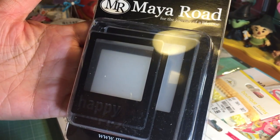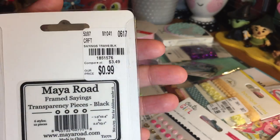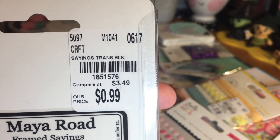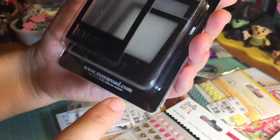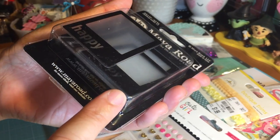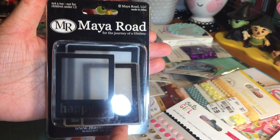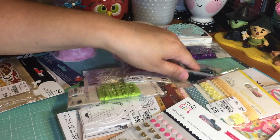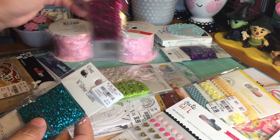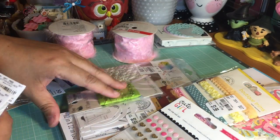Here's another Meyer Road — more of the clear acetates — and these are photo frames: six styles, 12 pieces, so two of each style. The smaller one says 'Happy' and the bigger one says 'Love.' I thought that would be fun to play with. I also found some glitter elastic in different sizes and different colors.